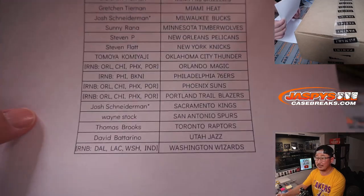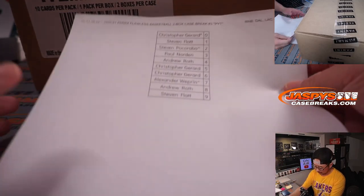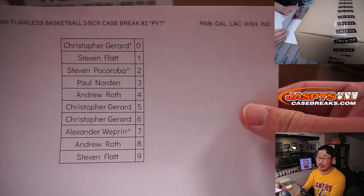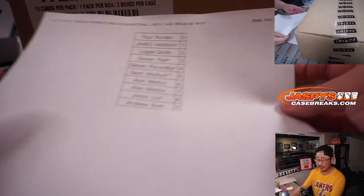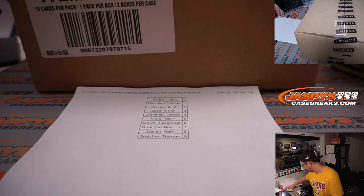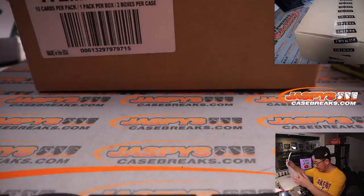Thanks to everybody who bought their spot straight up. There's the Dallas. We did three number blocks — all of those were randomized and uploaded in separate videos, so if you want to see the randomizers for that. There's the Philly-Brooklyn one.